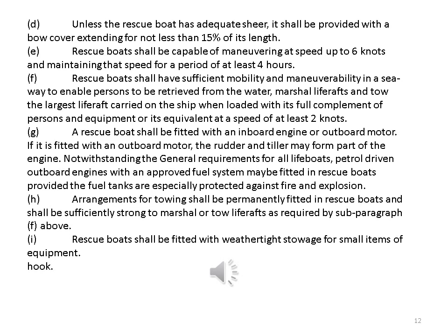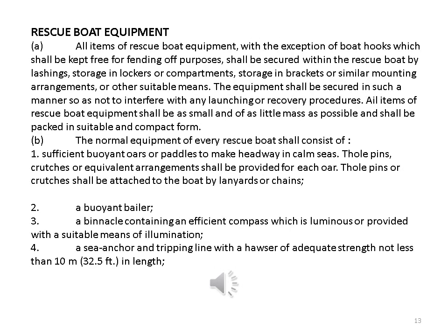Rescue boats shall be fitted with wet or tight storage for small items of equipment. Rescue boat equipment. All items of rescue boat equipment, with the exception of boat hooks which shall be kept free for fending off purposes, shall be secured within the rescue boat by lashings, storage in lockers or compartments, storage in brackets or similar mounting arrangements, or other suitable means. The equipment shall be secured in such a manner so as not to interfere with any launching or recovery procedures. All items of rescue boat equipment shall be as small and of as little mass as possible and shall be packed in suitable and compact form.